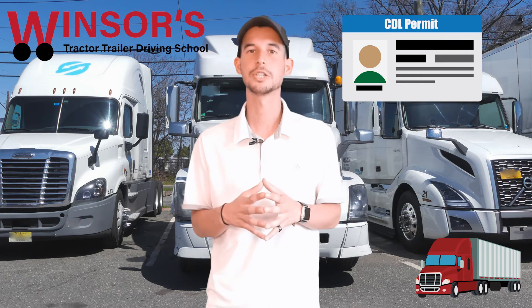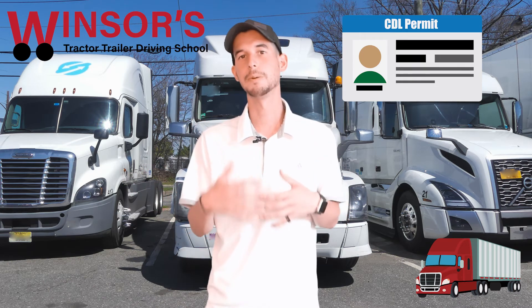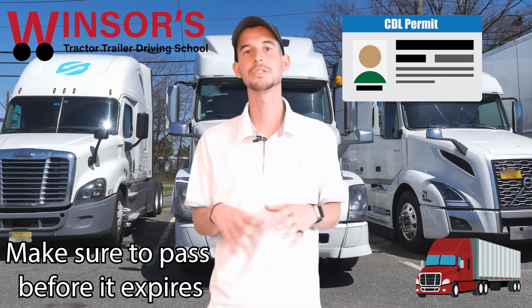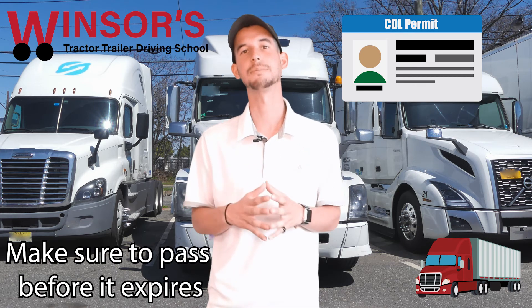If you don't pass within the first six months, it's okay — you just have to go back to Motor Vehicles, get another permit, and pay the fee again. But if you do not pass within one year — 360 days here in the state of New Jersey — you will have to take the CDL written exams again.